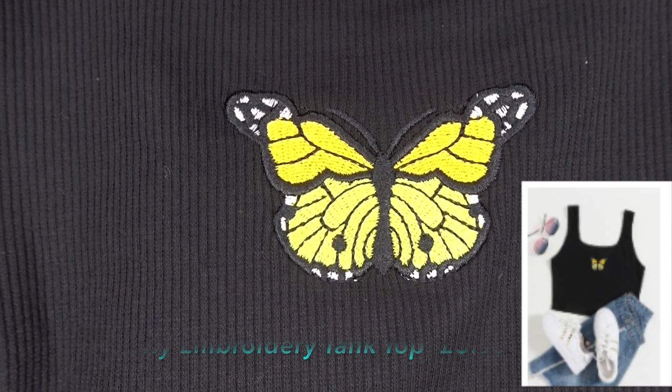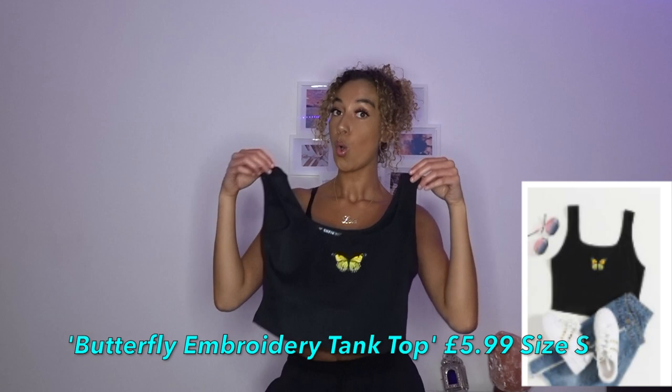The next thing I got - this red kind of frilly crop top. This was better than my expectations actually, I love it. Next thing - this butterfly pattern top, it was really cute and I love the color on the butterfly. This is really cute, I feel like this will go well with these joggers as well. Love this.